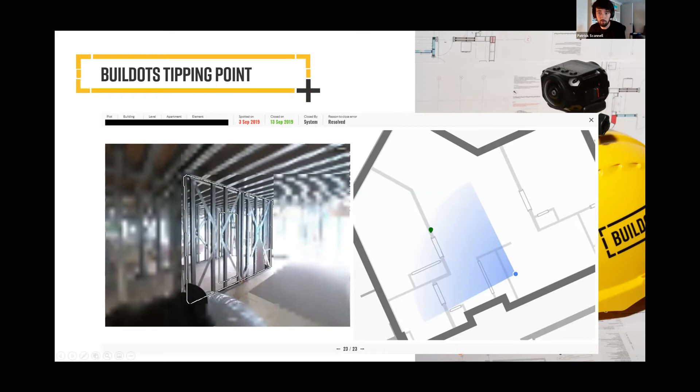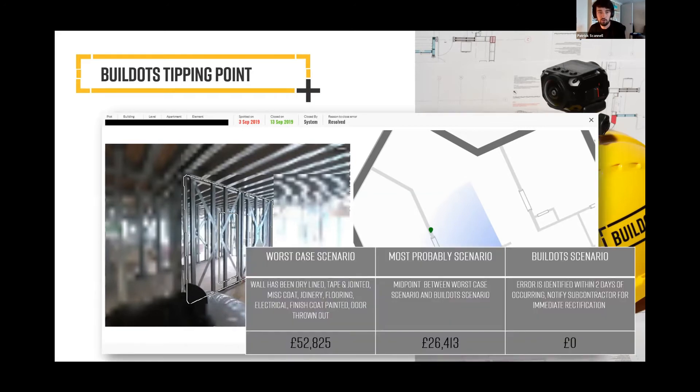This is the BIM outline from the 3D model — it was identified and rectified. It was spotted on 3rd September and was closed out within 10 days. The question we now ask is: if not for BuildDots, when would it have been spotted? It's easy to say this won't happen on my project, but the reality is it very much might. When trying to quantify this, my approach has been to take the worst case scenario and the best case scenario, divide by two, and find a midpoint. We've figured that we've saved our client not only money but also time, and the headaches that typically come with an error like this — the finger pointing, the blame game, the 100 emails going back and forth. It instantly removes all that because it catches this before it becomes a problem.